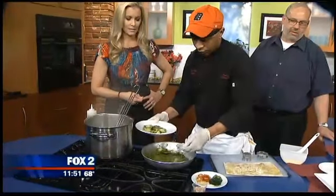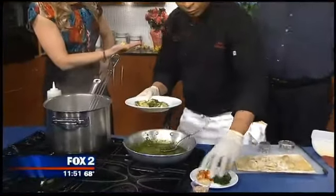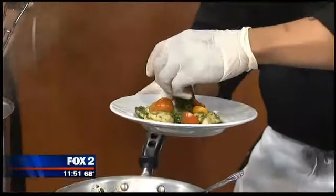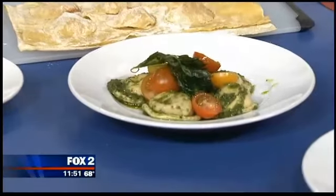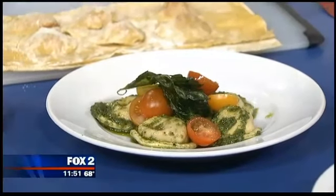It looks so fabulous. Now, is wine and drinks included with that ticket price or is that extra? That is extra. And where can people get tickets? There are no tickets — you just come and make reservations. You don't have to buy anything in advance. You can make reservations online or call the restaurant.